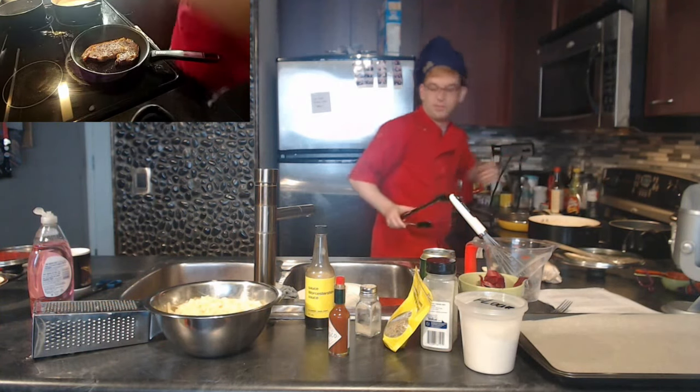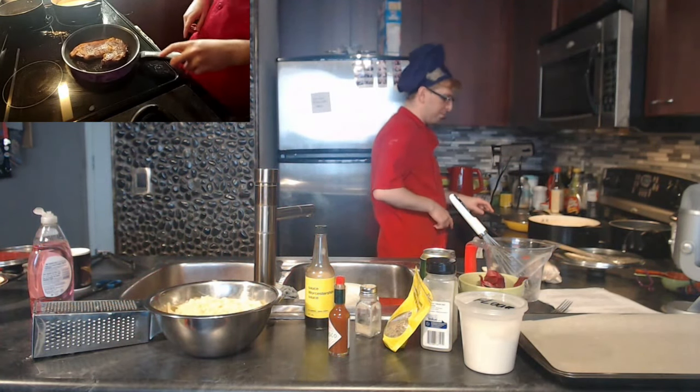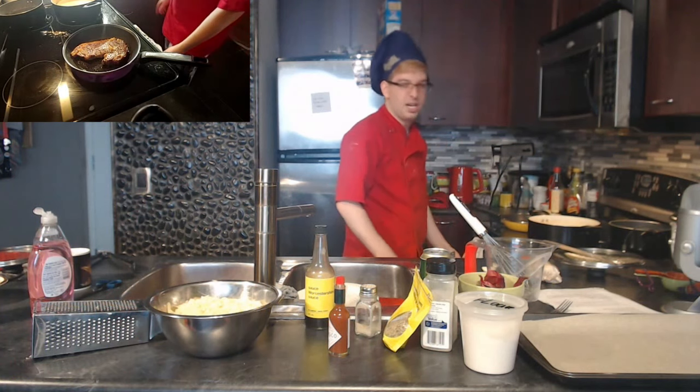Oh yeah — you can see it's already crusted up on top with those little brown spots. I'm going to turn the heat up a little and then flip it again, since the pan is much hotter now. Then I'll start basting it with the garlic butter.